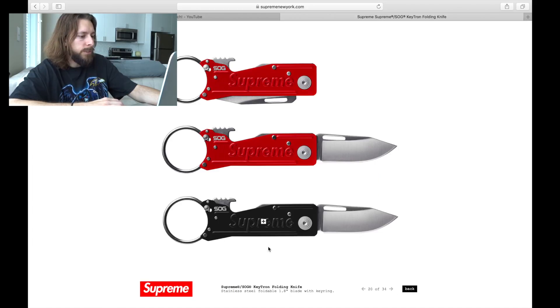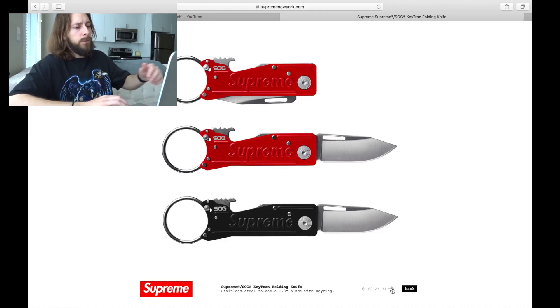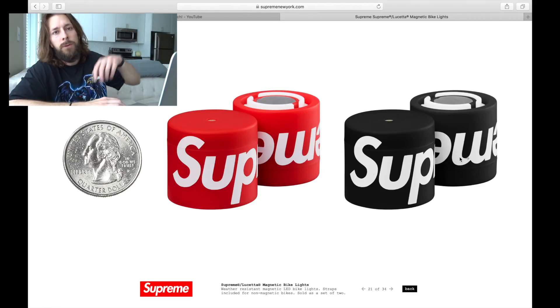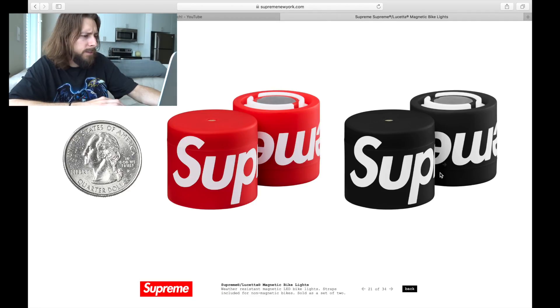This is pretty cool. Supreme teams up with SOG pretty frequently, and this time we're seeing a Keytron folding knife. It's pretty dope — it looks like you can just toss it on your key ring as a key chain type thing. I do like the red a lot more. Most accessories I prefer in red. And same thing with these magnetic bike lights — if you cop the bike, you might as well go ahead and cop these. I'm not sure if the white part is the light or the gray part is the magnet. They'd also be really neat to stick on the fridge. They confuse me more than anything, is what I'll say.